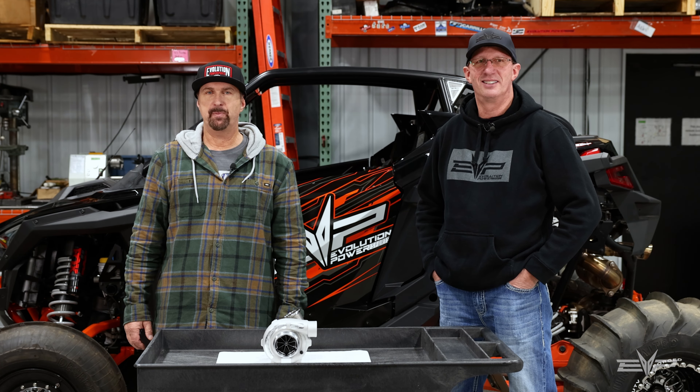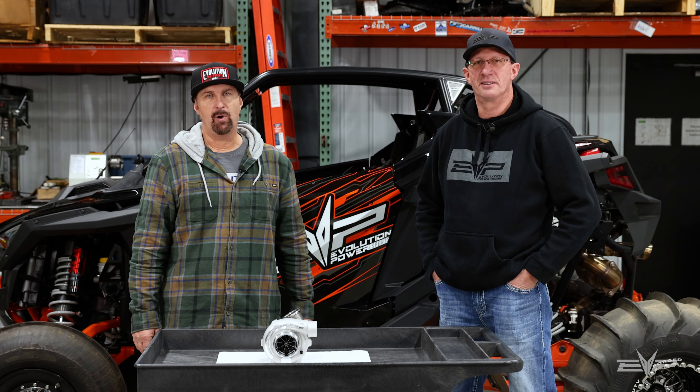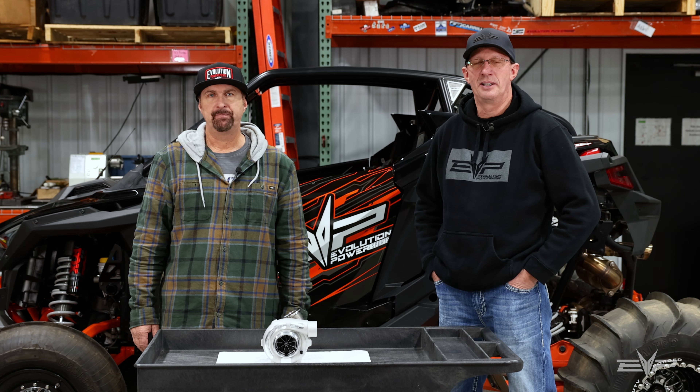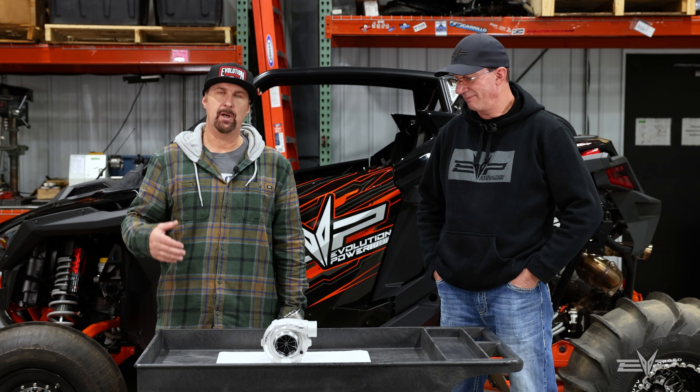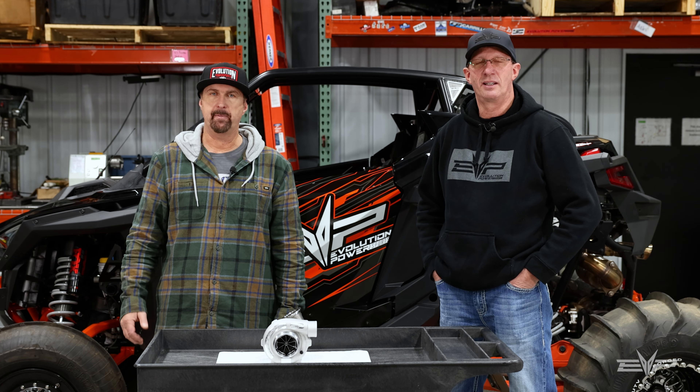Hey everyone, Jim and Dan with Evolution Power Sports. Today we want to talk about the Polaris Pro-R and the P57 turbo kit, which is the next level of power for those wanting a bit more for the Pro-R.